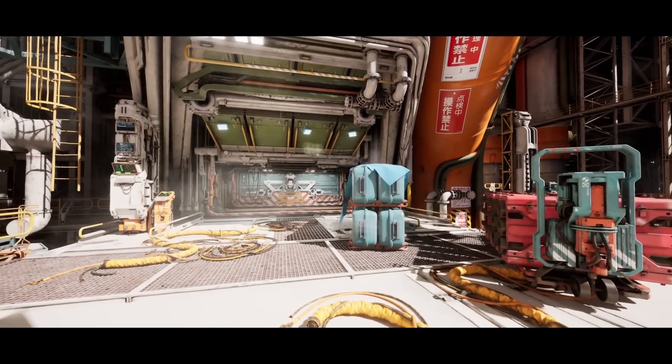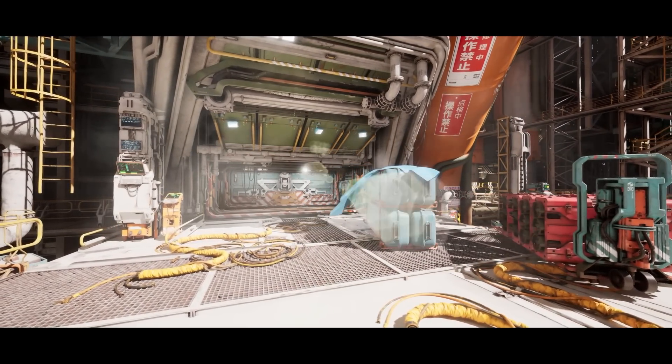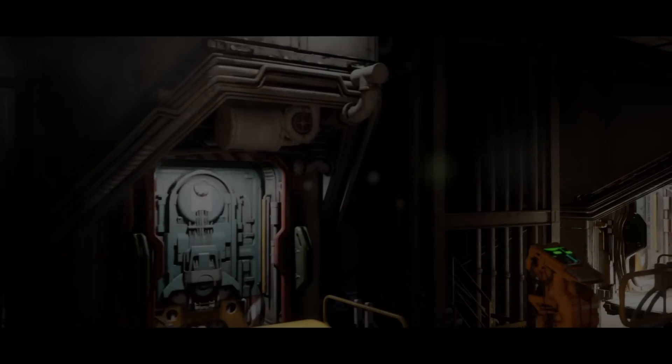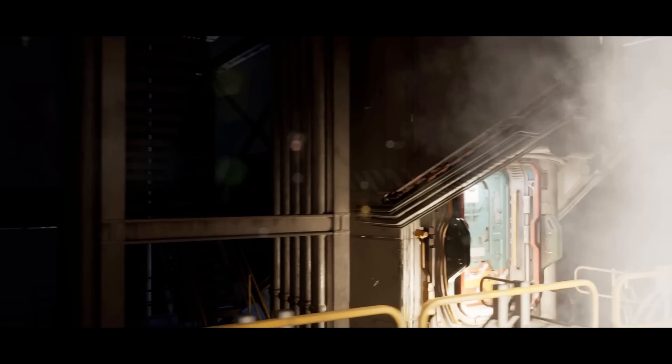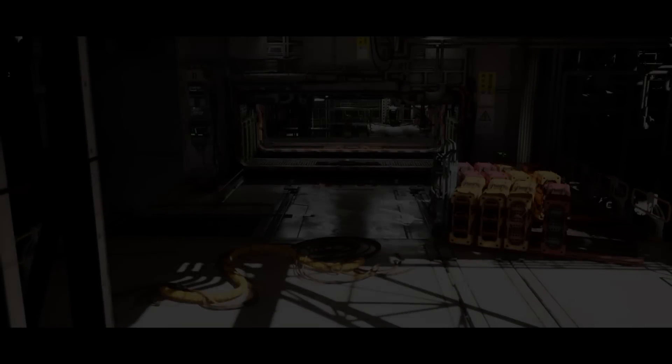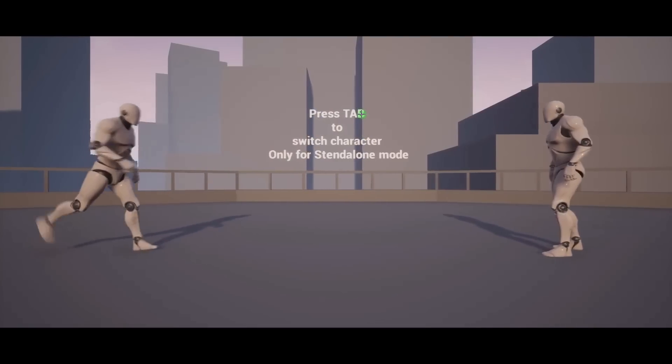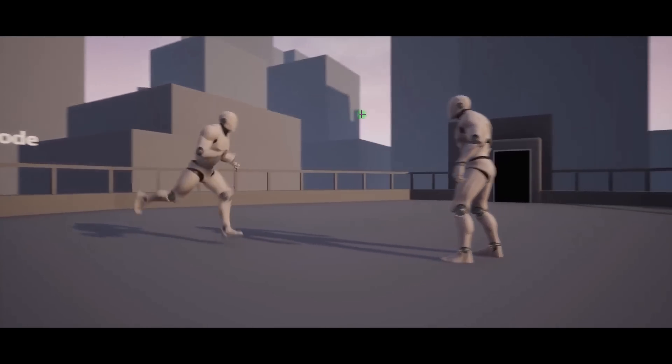I think this one looks absolutely amazing — it's a very unique thing which I've not seen before. It's more of a futuristic or sci-fi railway station environment, so you can use it however you want in your games. This one is 50% off. Next up we have the Fighting Camera Manager, and this is 70% off.